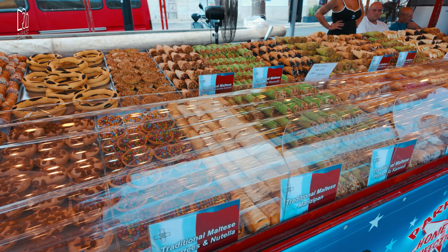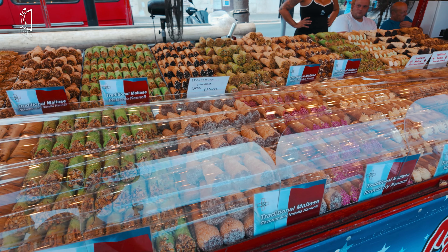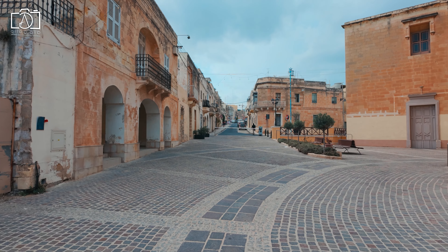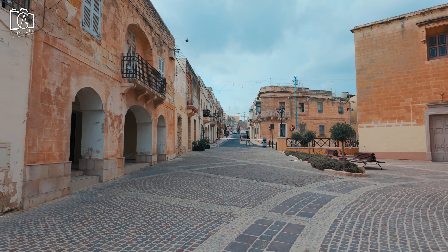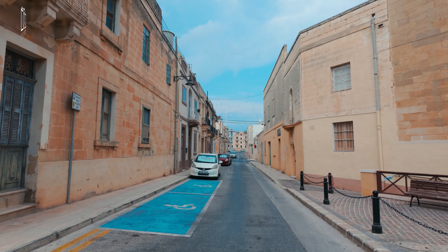As you stroll back through town, visit the local bazaar to buy some unique souvenirs, including handcrafted items and traditional goods. Treat yourself to traditional Maltese sweets from a local vendor, savoring the rich flavors that reflect the island's culinary heritage. Finally, take time to explore the silent streets of the village to discover the authentic charm of Marsaxlokk away from the bustle of the main tourist spots.